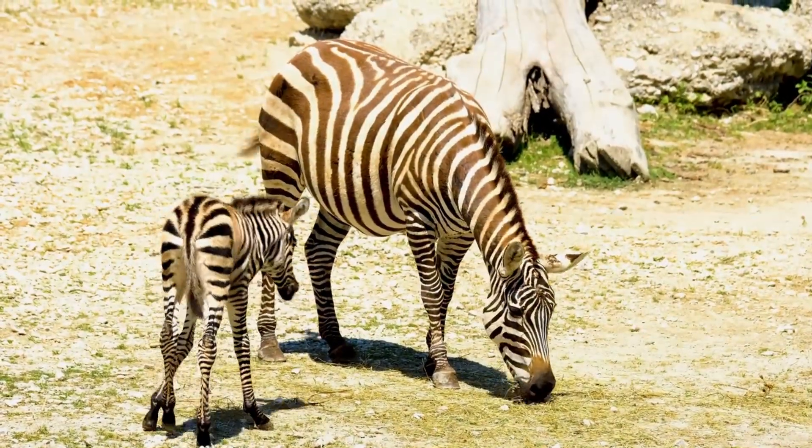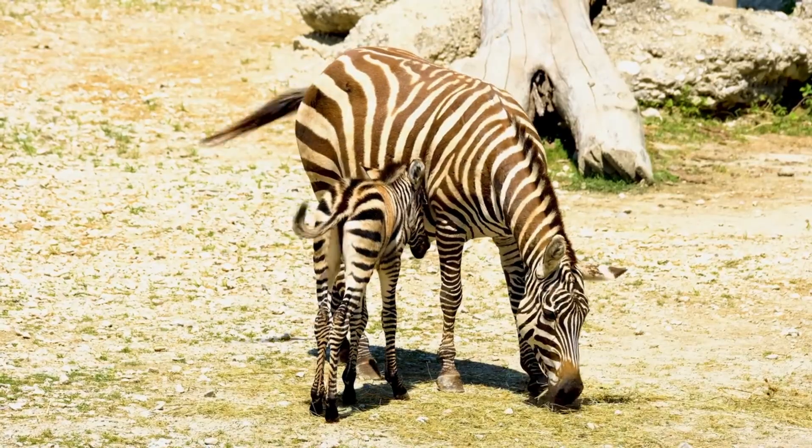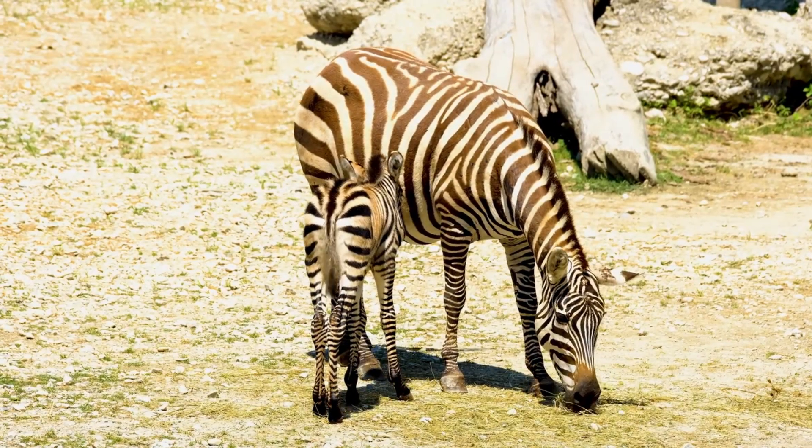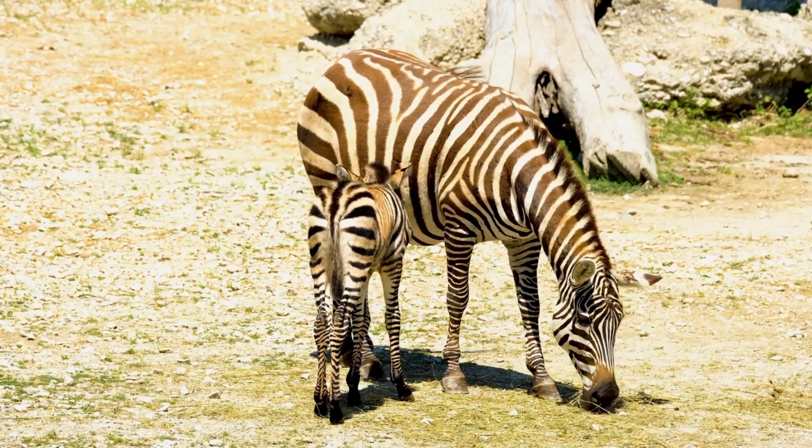For years, scientists thought they were mainly for camouflage. In a herd, the stripes can confuse predators by making it hard to focus on a single target. But recent research has revealed something even more surprising.